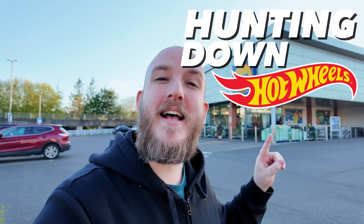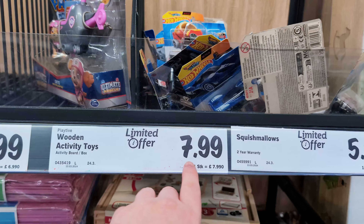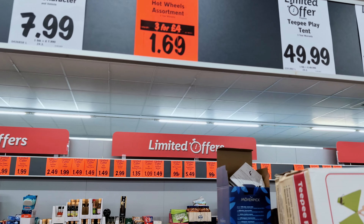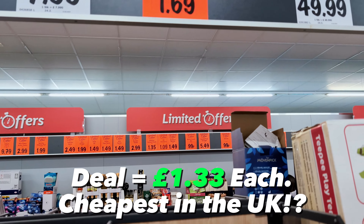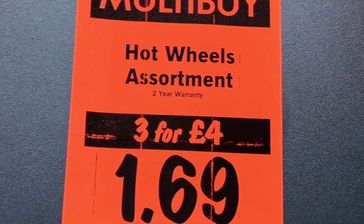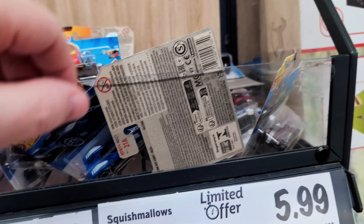Hey guys, just at Lidl in Runcorn hunting down Hot Wheels, let's go in and see what they've got. They've got some Hot Wheels in — I hope it's not £7.99. Oh no, it's £1.69 each or three for £4. Okay, and there's a two-year warranty on your Hot Wheels as well. Very cool!